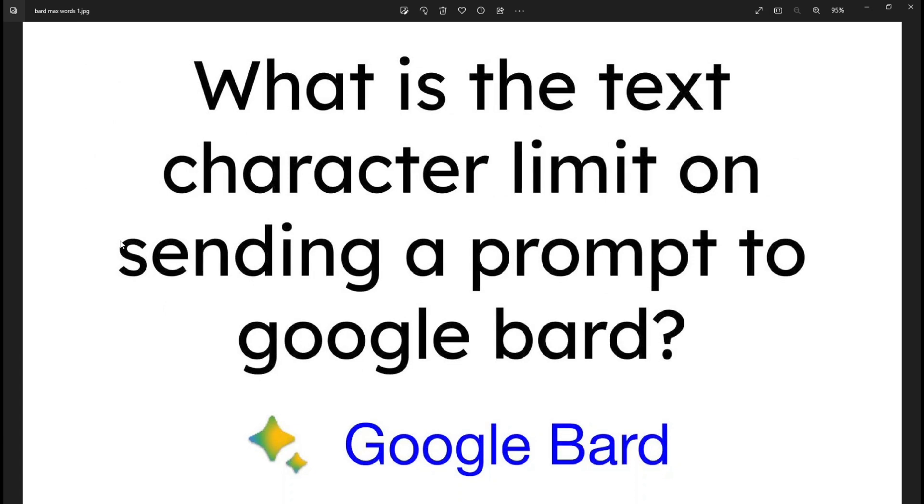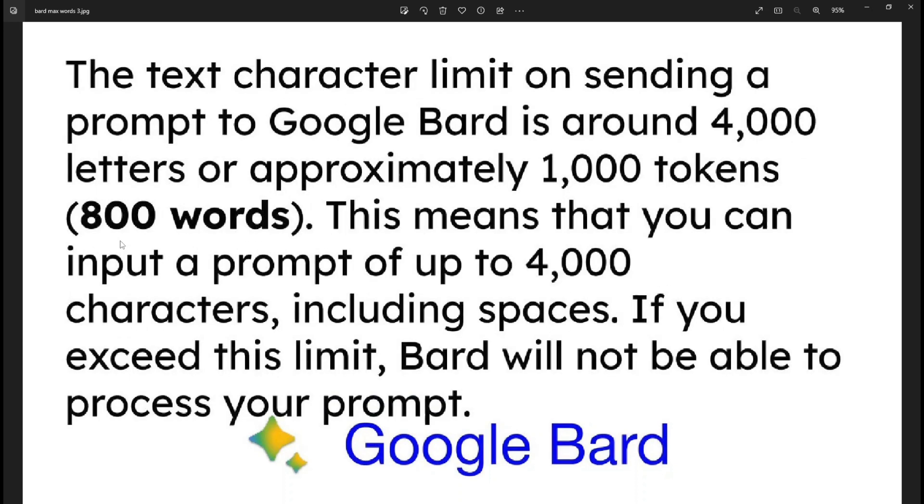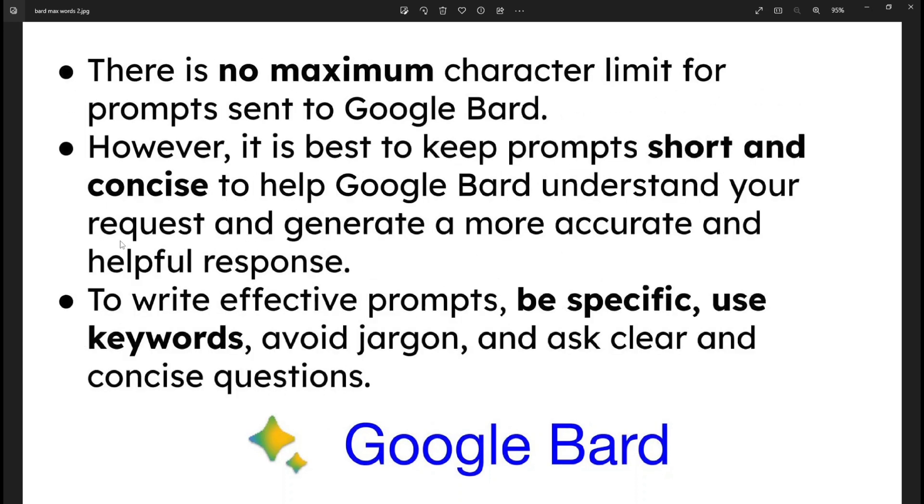Bottom line: if you're using Google Bard and you are not above 800 words, don't worry about it. But if you want a superb answer, keep it short and concise, be specific, use keywords, and you'll be happy.